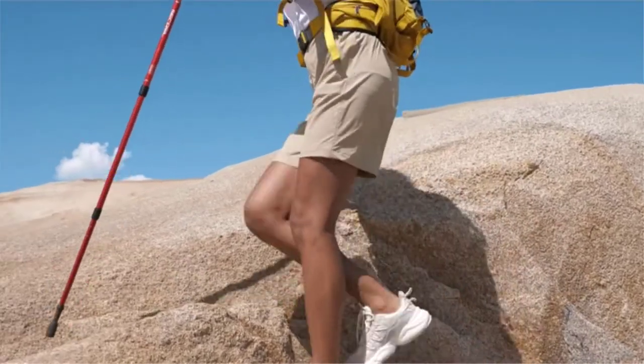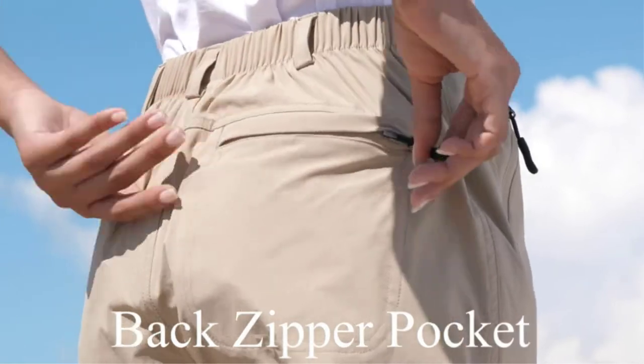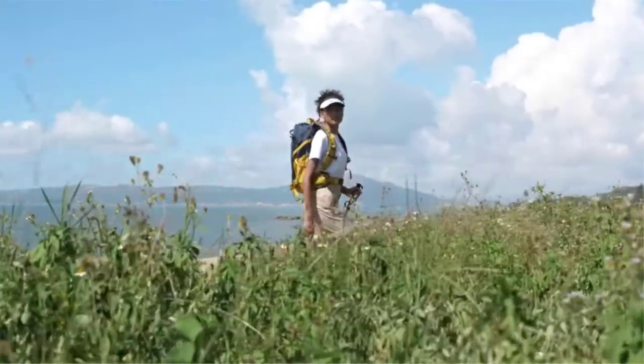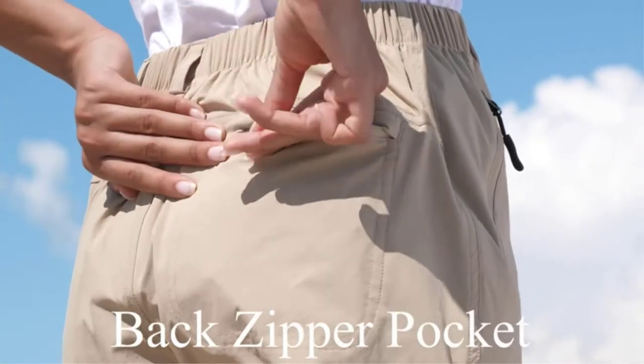These shorts feature a classic women's cut, elastic waist, zipper fly, and 1.7 belt loops, constructed for a personalized fit. The waterproof treatment resists water and reduces drying time, with UPF 50+ protection against harmful UV rays. They come in sizes ranging from small to XXL and in various colors like light gray, mauve, wine, black, and army green.